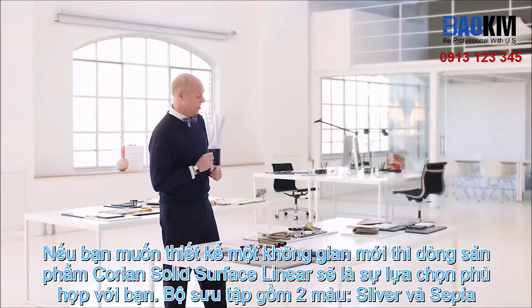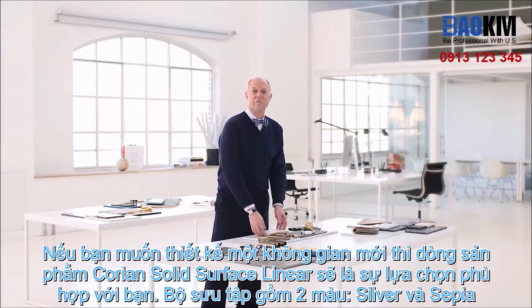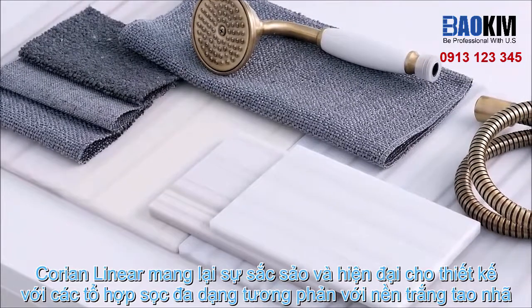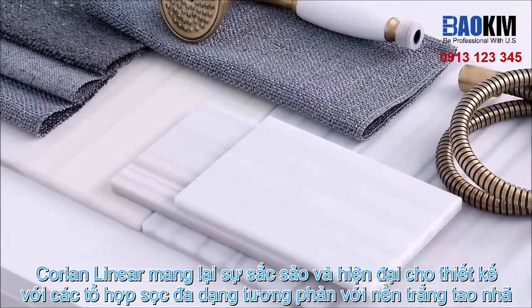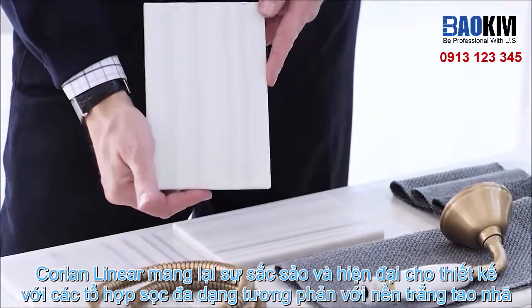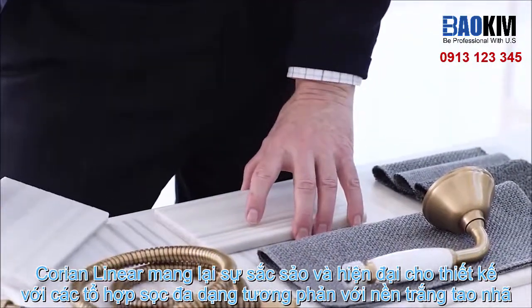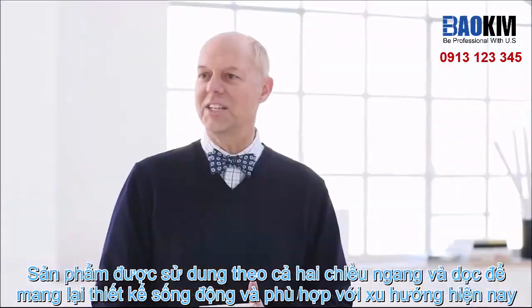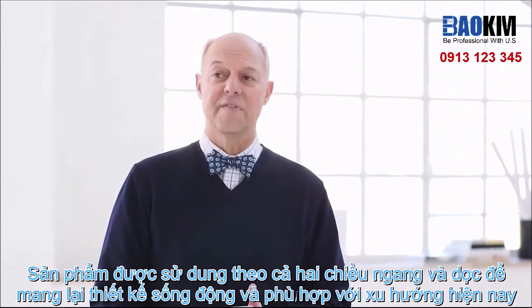Moving literally in a new direction, we have the Linear Collection, offered in two colors: silver and sepia. Corian Linear is a sharp, modern aesthetic composed of bold, variegated lines against a white backdrop. Defined by rich, directional veining and continuous movement, the patterns may be used vertically or horizontally, projecting trend-forward designs filled with vibrant energy.